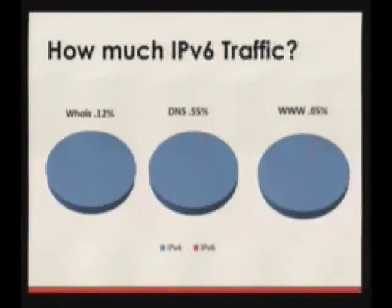How much traffic do we get? Not a whole lot — about half a percent across the board if you average it. But it is there, and people miss it when it's not working or when we have breakage. We certainly get complaints, so there are people out there for whom it really does matter. And it's really interesting seeing it grow.